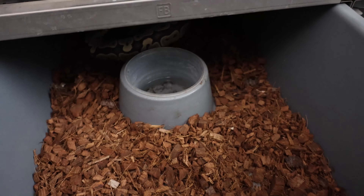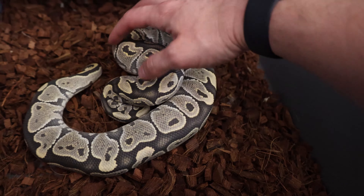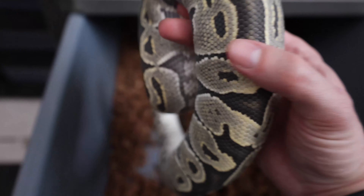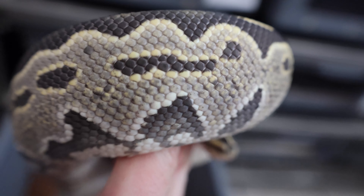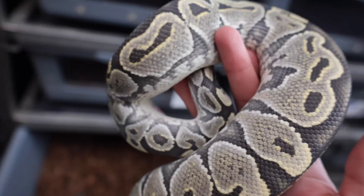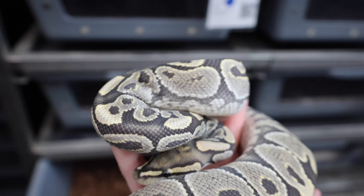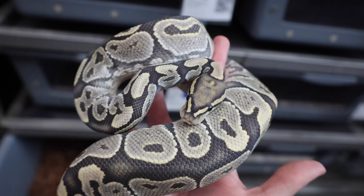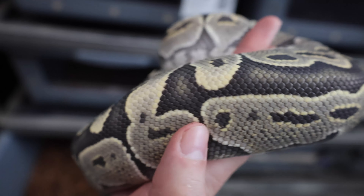Without further ado, the male paired with her is this dude right here — this is the hypo white lace. He's a little balled up and pretty sassy, but look at those colors. There is color within the color — white lace, or the super form of lace, is just doing so much. And hypo — I am a huge fan of hypo. Look at the head stamp on that snake. It's just such a cool gene with crazy potential.